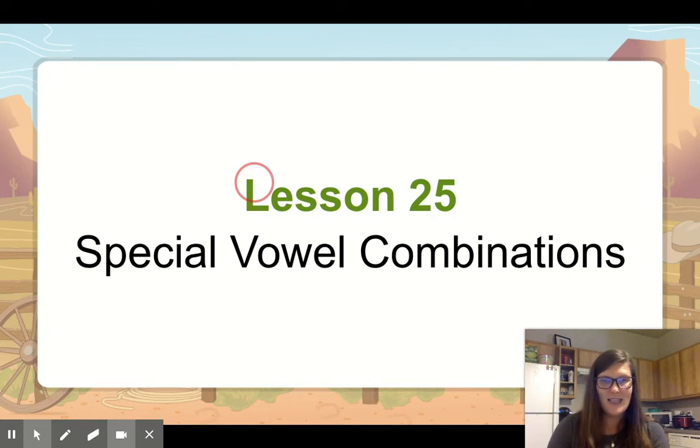All right, now say still and take the s off. What'd you get? Till. Good. All right, say till. Change ih to eh. Tell. All right, good job. Say tell. Change eh to oh. Toll.